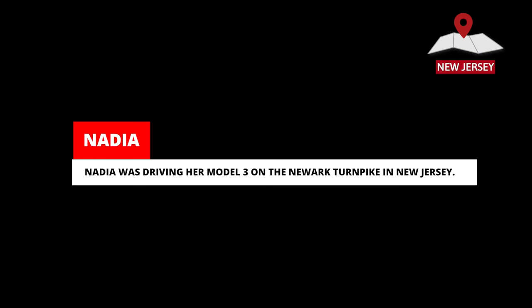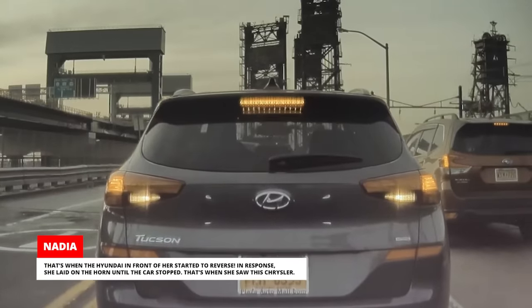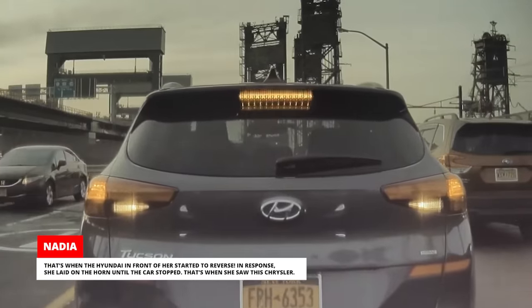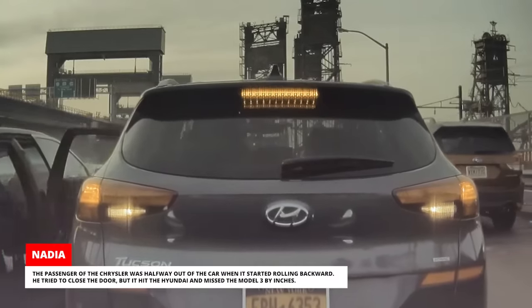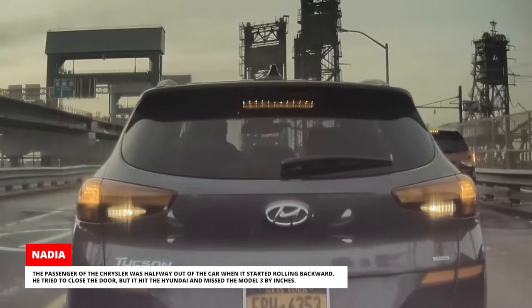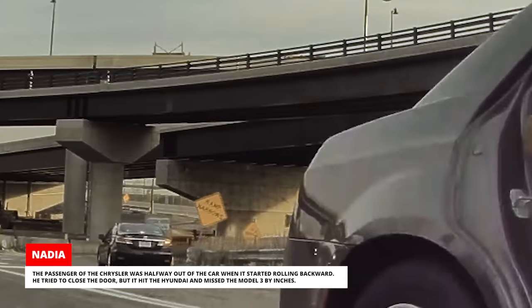Nadia was driving her Model 3 on the Newark Turnpike in New Jersey. All of a sudden, the Tesla gave her an accident warning chime and automatically applied the brakes. At first she couldn't understand why. That's when the Hyundai in front of her started to reverse. In response, she laid on the horn until the car stopped. That's when she saw a Chrysler — the passenger was halfway out of the car when it started rolling backward. He tried to close the door, but it hit the Hyundai and missed the Model 3 by inches.